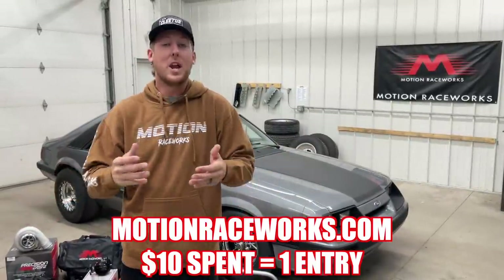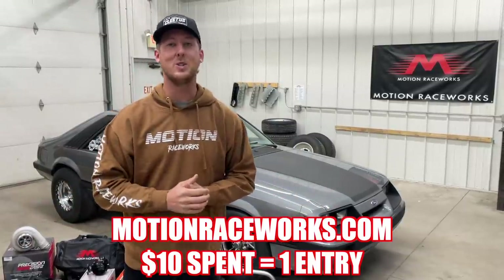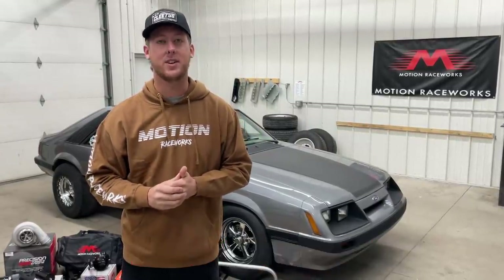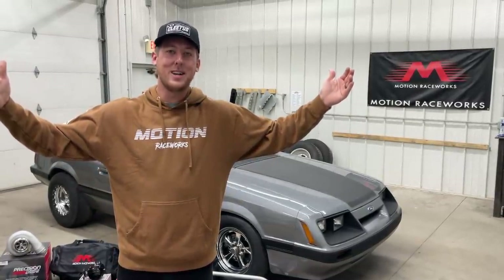The 'Build Your Own Race Car' giveaway is already live. Whether you buy a T-shirt, hat, valve cover, steering wheel — whatever it may be — every $10 you spend on motionraceworks.com is an entry. Visit motionraceworks.com to check out the rules, because there is no purchase necessary to enter. I'll put the link in the description below.